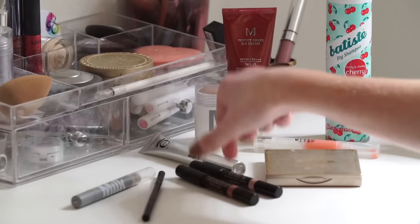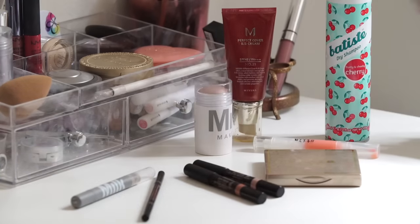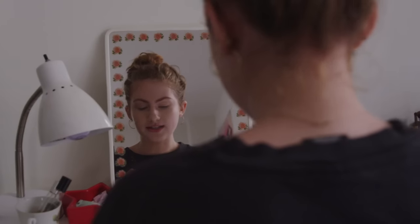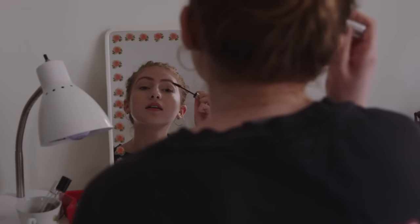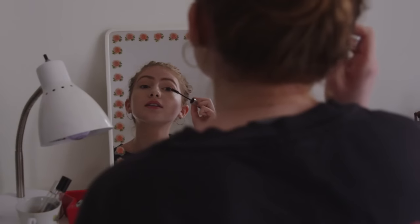Then for mascara I'm gonna take the Aiko Black Magic Mascara Drama and Curl and I'm just gonna lightly do a coat of this to my lashes.